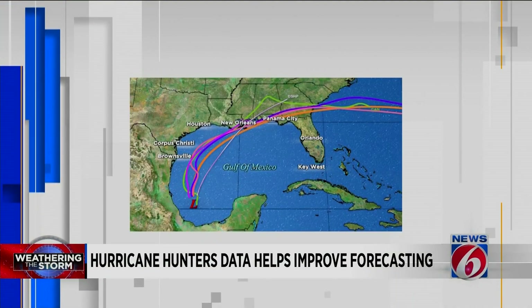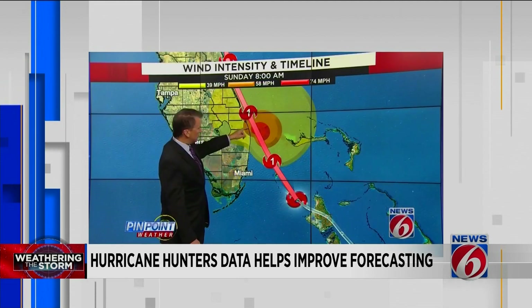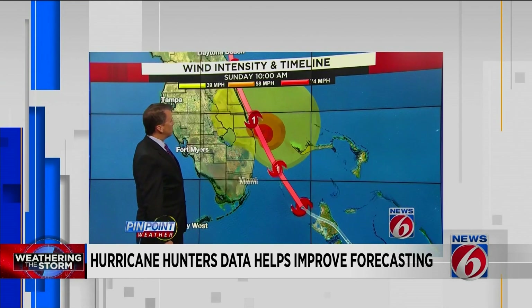So we now try to get the aircraft into the storm as early in their life cycle as possible. There's a reason why those spaghetti models start out all over the place and then eventually converge on a similar solution — better data. And when we have aircraft data, that makes the models' forecast of the track and intensity of the storm 10 to 20 percent better.